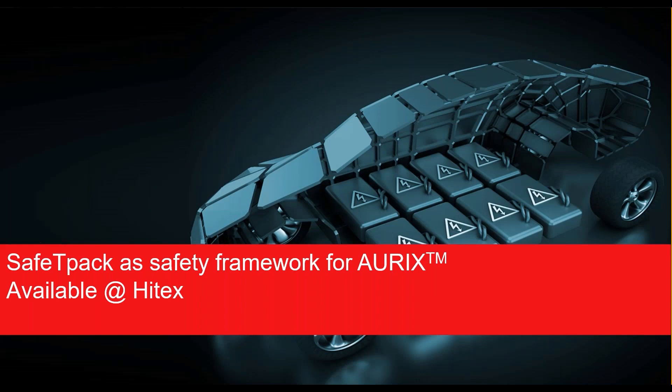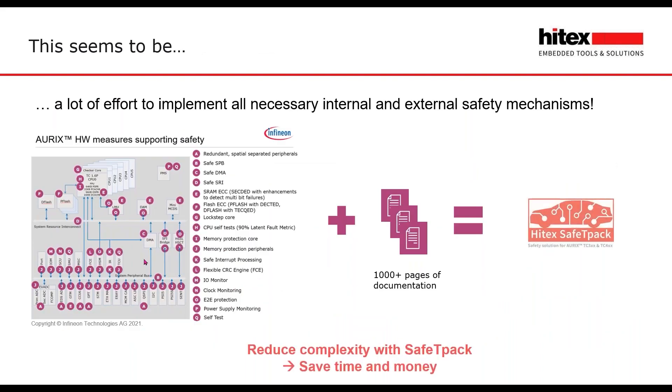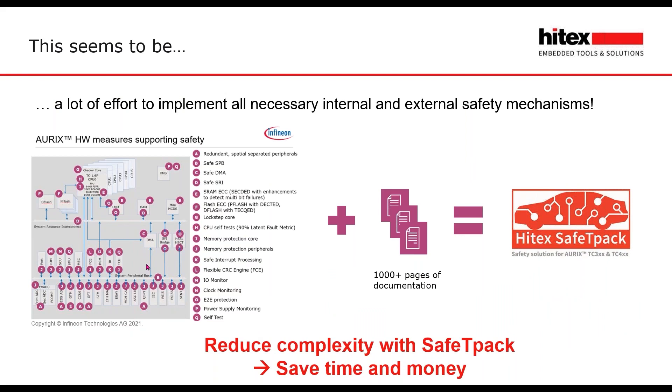To ensure that you have a safe battery management system, it is necessary to have a safe start-up of the AURIX and to control the AURIX in a regular manner with the watchdog. There is a framework called SafetyPack. SafetyPack is the safety solution for the AURIX TC3XX microcontroller family, designed to cover the most common AURIX safety manual requirements for applications in automotive and industry. The Infineon documentation shows many safety hardware measures in the AURIX — on the other hand, you have to read thousands of pages of documentation, which is a large effort. Our goal was to reduce this complexity with SafetyPack and save time and money.